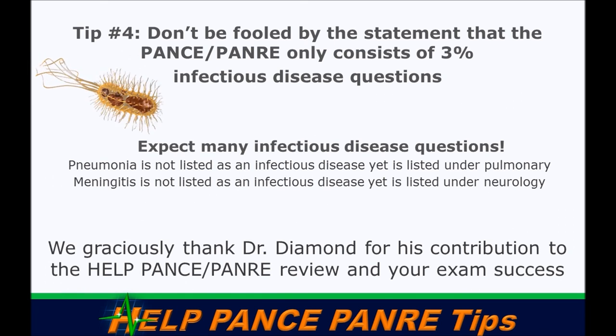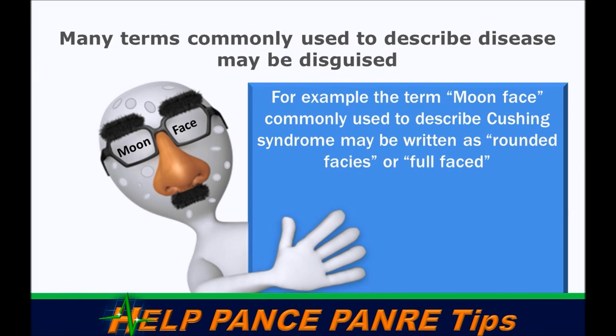We definitely thank Dr. Diamond for his contributions. Now, one additional tip from our own experience: there are common terms in medicine we use all the time — for example, 'moon face' when describing Cushingoid syndrome.